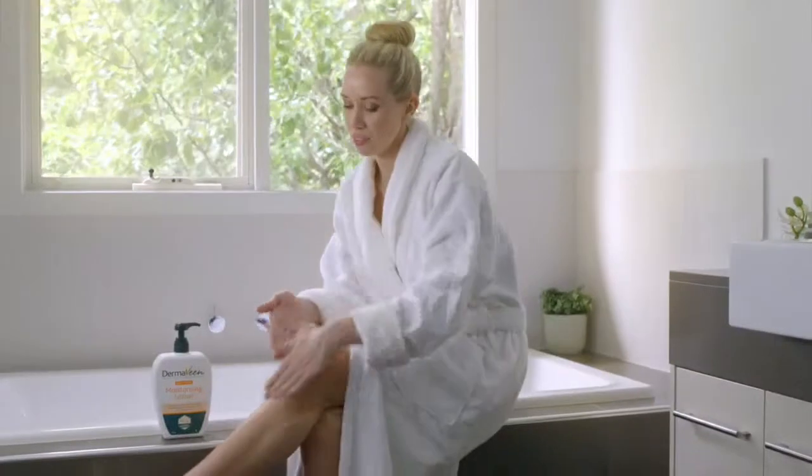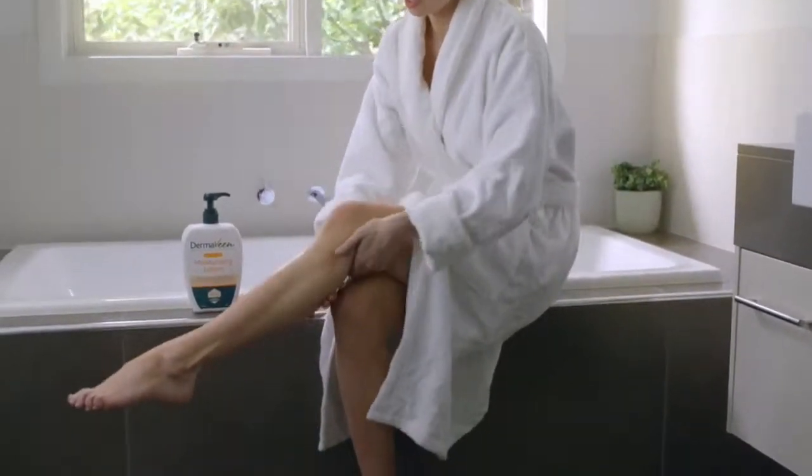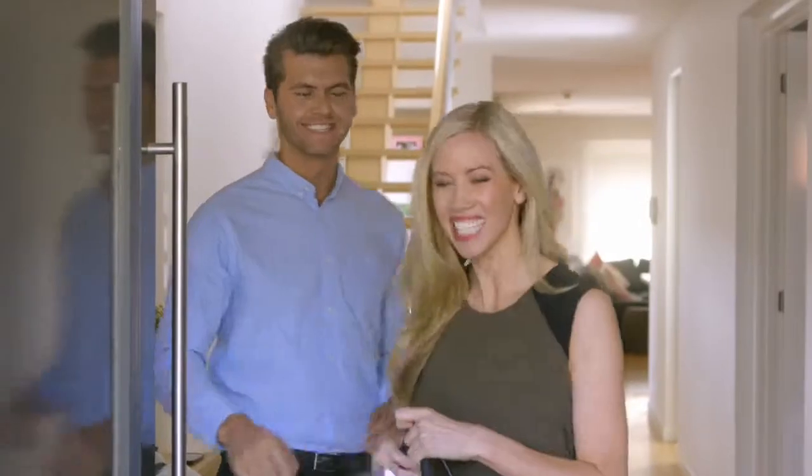For optimal hydration, follow with Dermavine Daily Nourish Moisturising Lotion — it's super food for sensitive skin. Live, look, feel well at Chemist Warehouse.